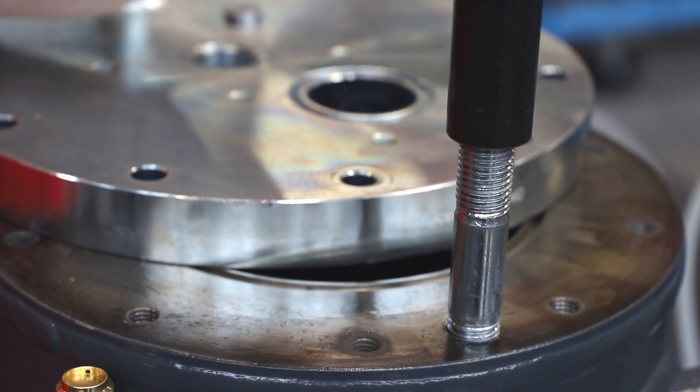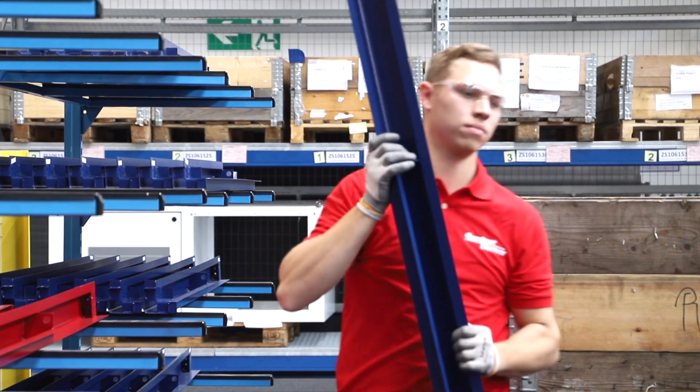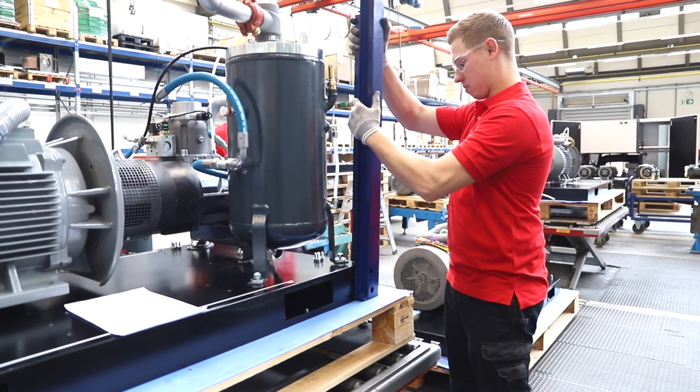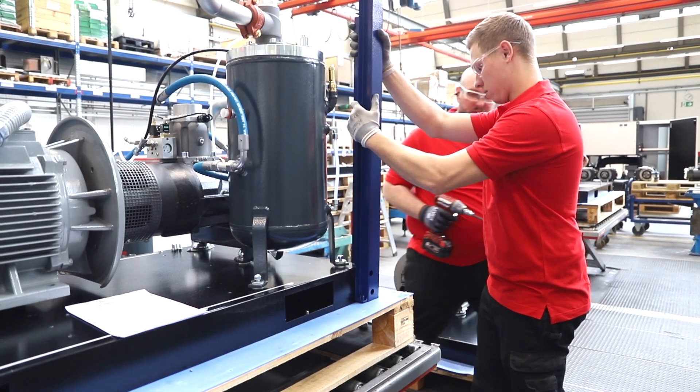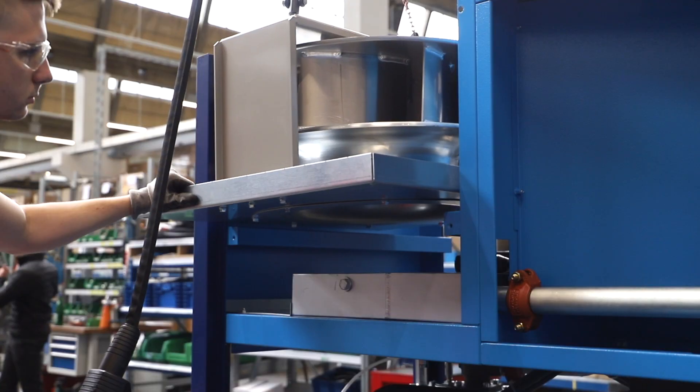Staff are trained to the highest possible standards when manufacturing this leading rotary screw compressor series. Mixed model lines and flexible staff planning ensure the assembly process is optimised to drive productivity and reduce lead times for customers.